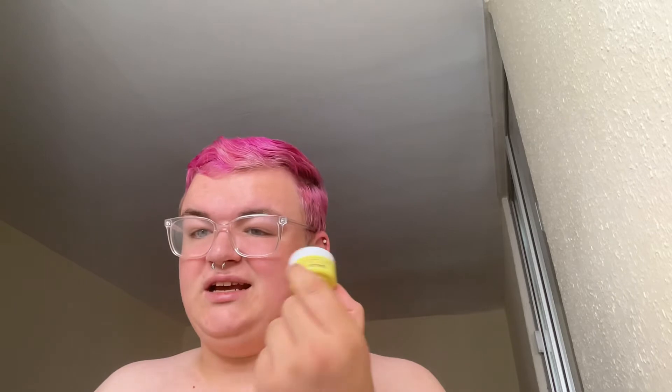Moving on to this face scrub. It smells quite lemony. I'm not going to say the price because this is clearly just a sample. It's the Le Gommage Visage organic face scrub. It did smell quite lemony. I'm going to take a bit out of the lid — you can't really hear it because the grains are that small, they don't really work together.